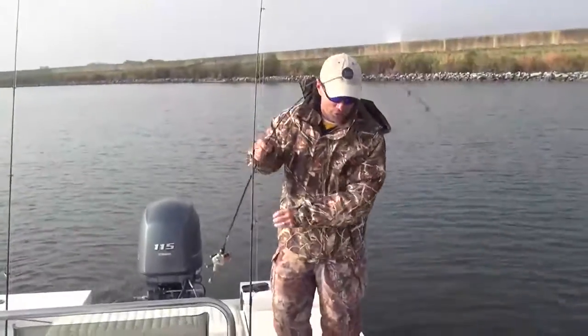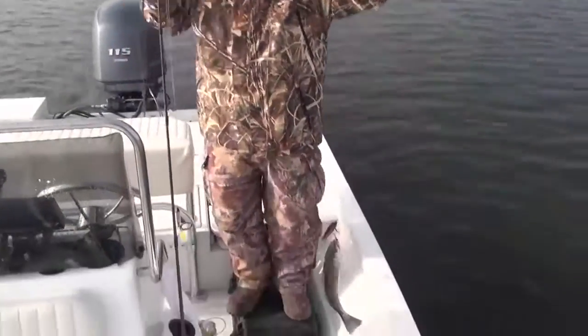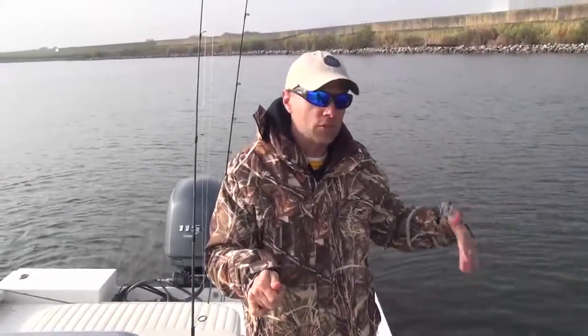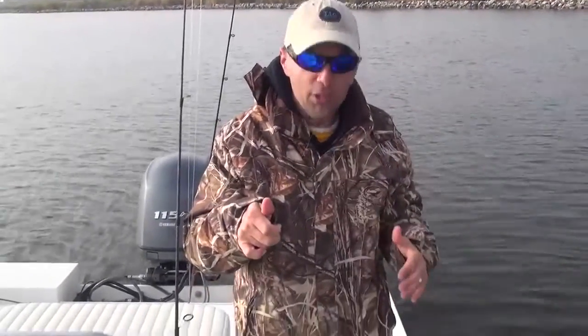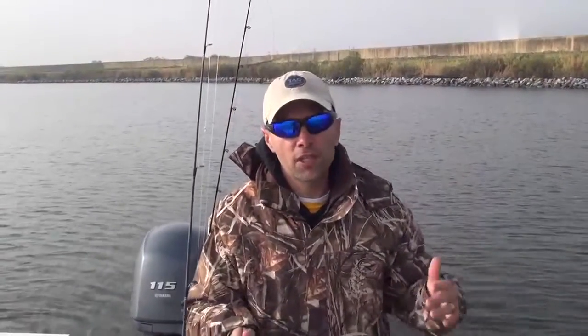Fish are really tattooing this Mirror Lure 52MR. You've got to get the bait on the bottom, twitch it up, let it fall, and they hit it. It's nothing subtle — they smash it, they rip the rod out of your hands. Really fun way to fish, but it takes a lot of patience. You've got to let that bait fall back down to the bottom. If you get too eager, the bait rises up and it's not in the strike zone — these fish are dead on the bottom.